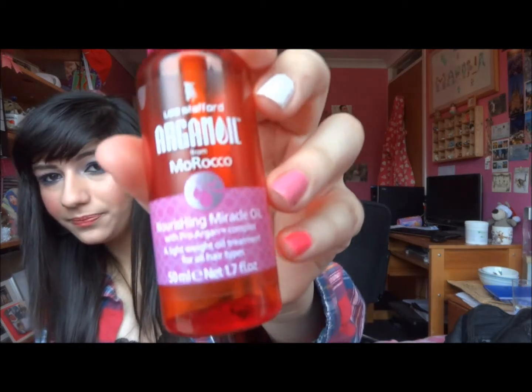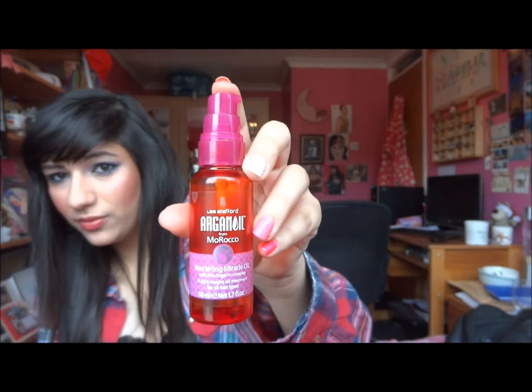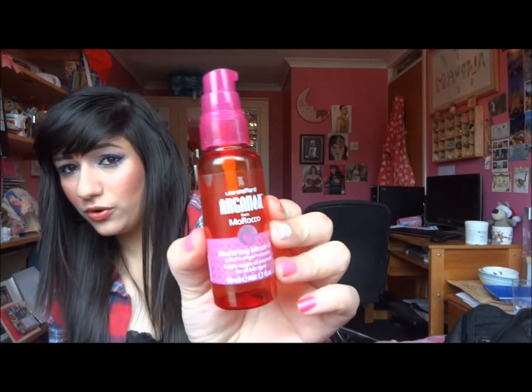Another thing I love and is an absolute must for me is a hair oil. My favourite is the Lee Stafford Argan Oil from Morocco — the Nourishing Miracle Oil with Pro Argan Complex, a lightweight oil treatment for all hair types. It's £11.99 for only 50ml, which is quite expensive, but this has lasted me a really long time — about a year.